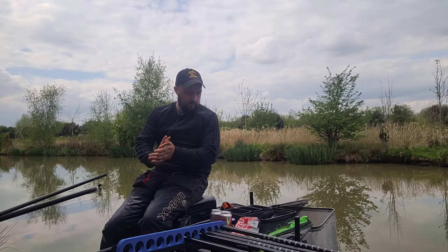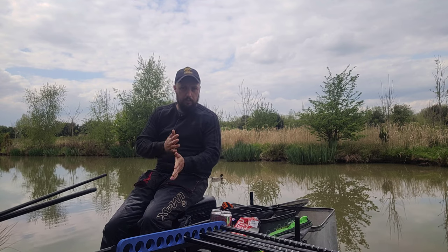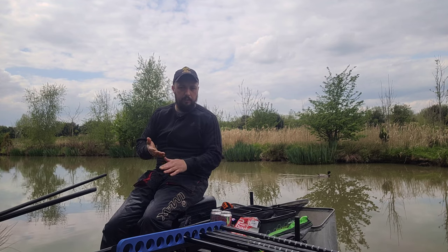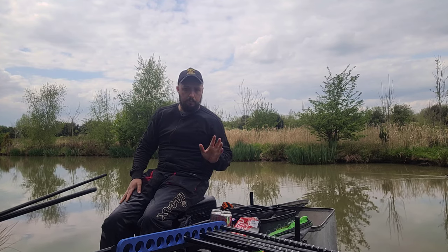Right guys, so that's it from today's match. I'm not going to bother waiting for the weigh-in because I've only had about £20 of fish — I've saved my blushes really. Hope you've enjoyed today's video. If you have, give us a like, comment down below, feel free to subscribe and I'll see you on my next video. Bye for now.